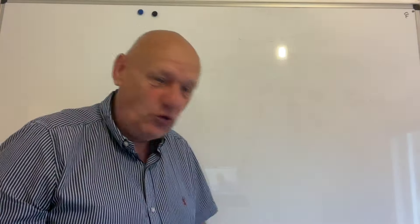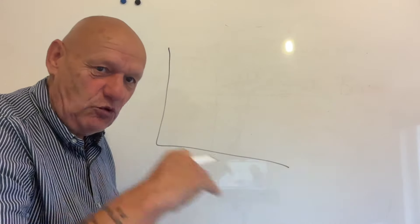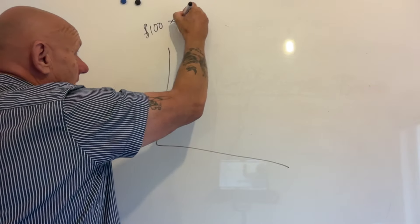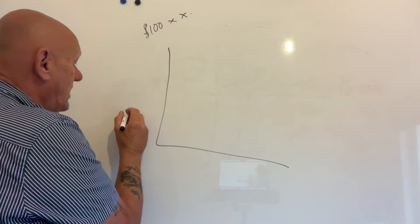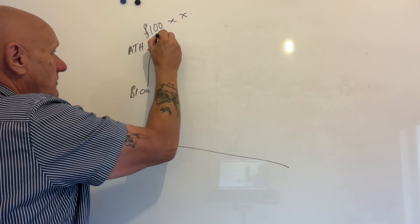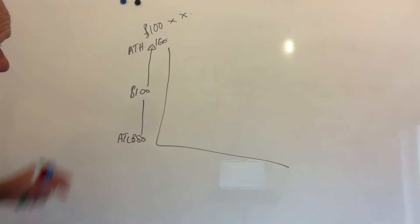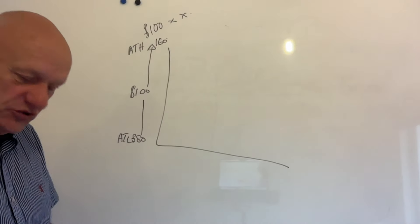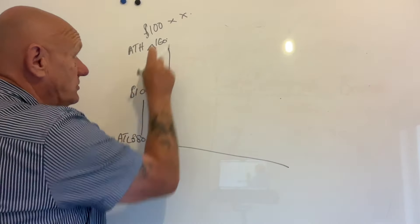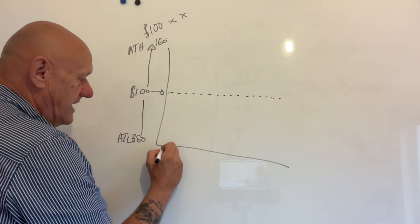You might be asking: what is a grid bot? Let me explain it on the whiteboard. So let's say this is your chart — the same principle applies to all tokens. Let's say your token price is $100 to buy one token. The price has gone up to its all-time high of, say, $160, and its all-time low down to $80.